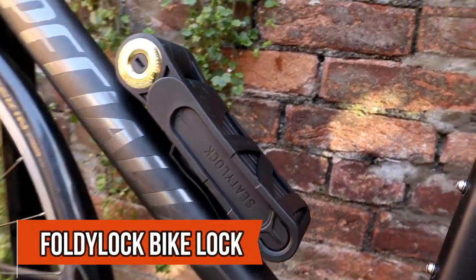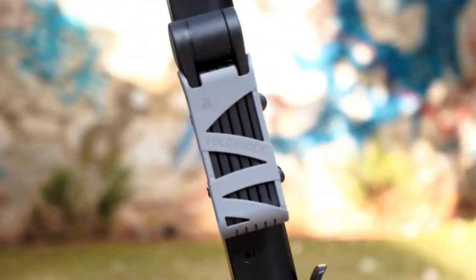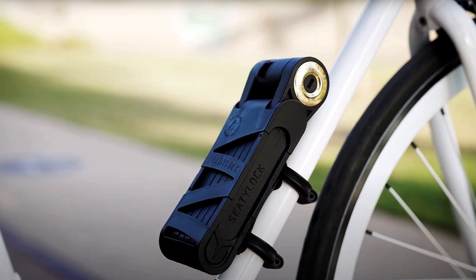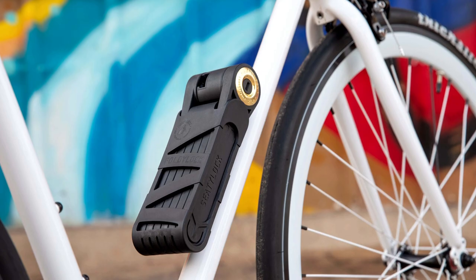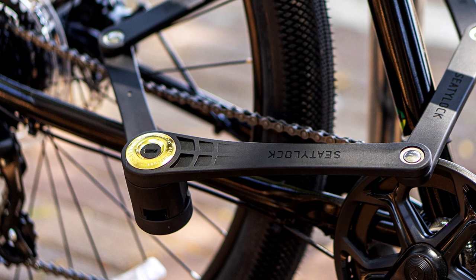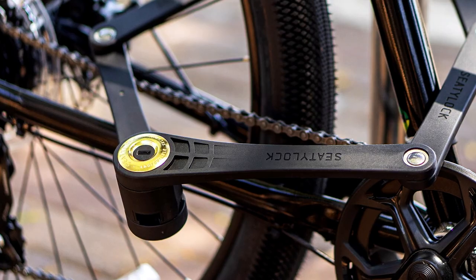Meet the Foldy Lock Bike Lock, a compact, lightweight, and highly secure solution for your bike protection needs. This lock is not just portable, but it's also versatile and easy to use. It offers a solid deterrent for most low- to medium-security situations. Despite being the heaviest folding lock tested, it's still remarkably easy to carry.